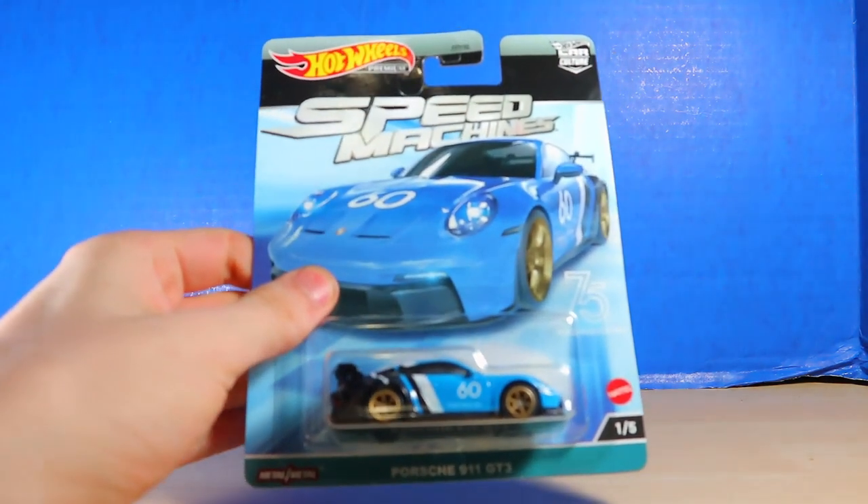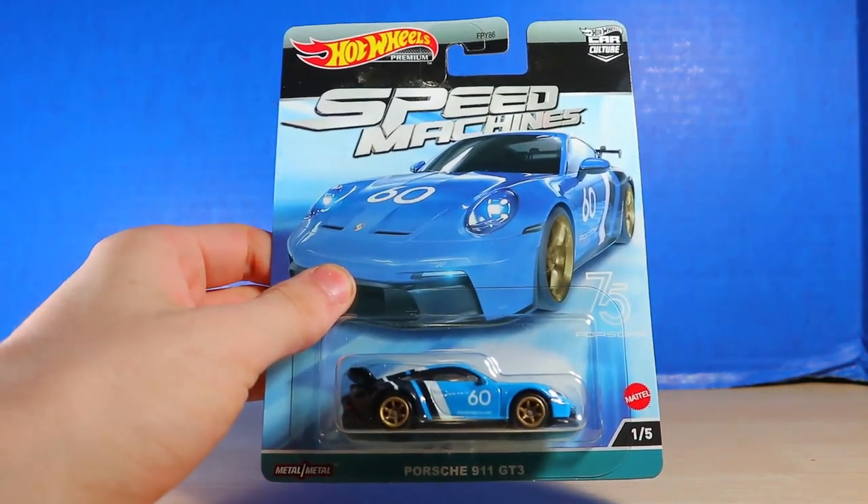The person working there just put a fresh box right in front of me. She was like, 'Oh, you've been waiting for these, haven't you?' I was like, yes! So, this is the Hot Wheels Premium Speed Machines line.